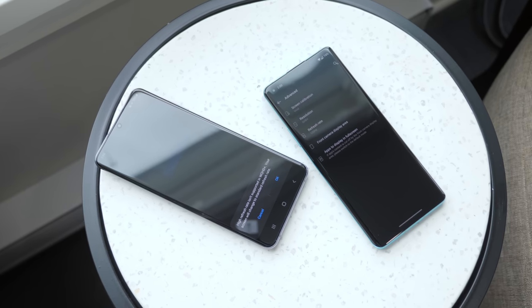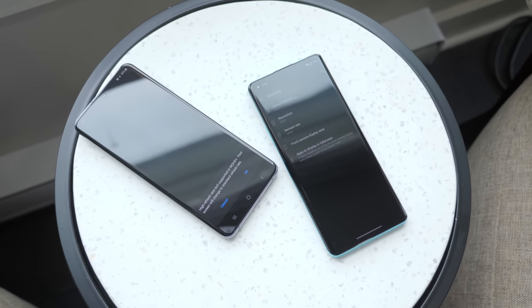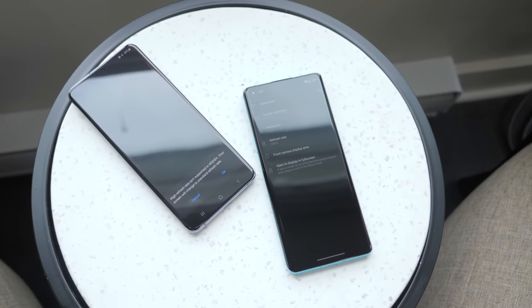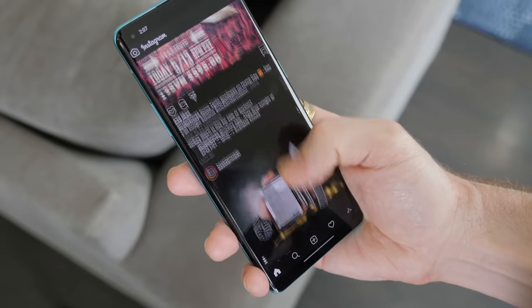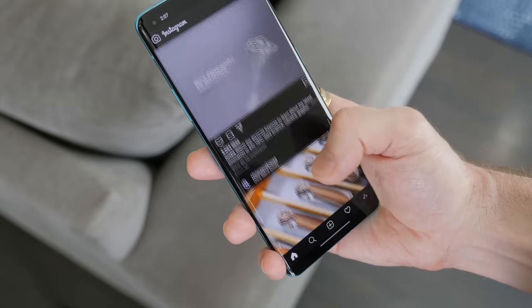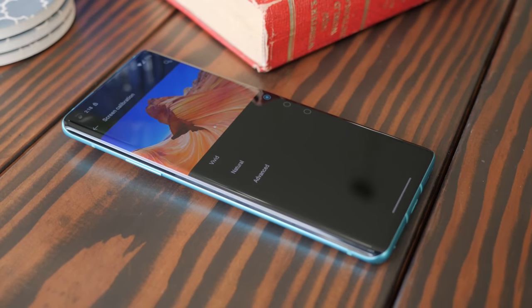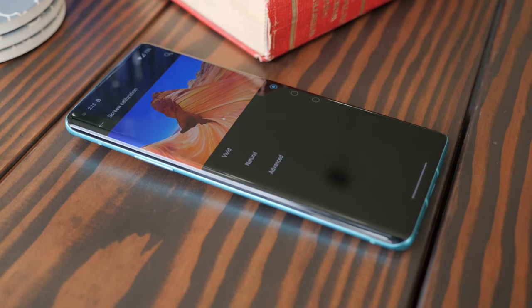And then OnePlus is like, 'QHD plus resolution.' And everyone's like, 'Sorry, what?' Let me tell you — 90 Hertz is awesome, but 120 Hertz is like a straight shot of dopamine to your eyeballs. And when you pair that with QHD plus resolution — you know all that scrolling you do in like 95% of the apps you use — you're in for a treat with this phone. Colors, saturation, contrast — it all looks great. It's a dope display.